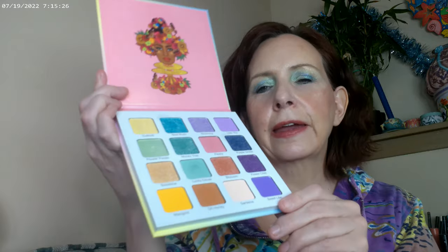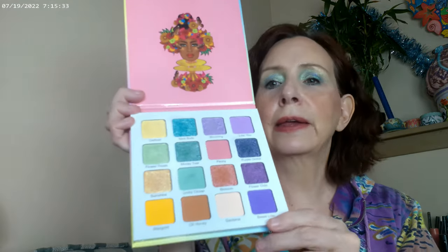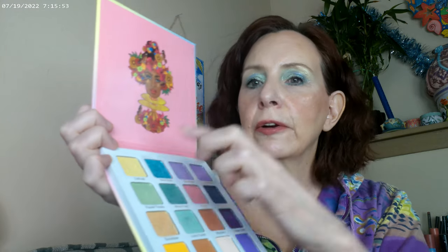For eyeshadow, I have what I think is going to be the best summer palette — The Garden by Juvia's Place. I saw it when it first came out at the end of summer and didn't pick it up because I was thinking fall tones, but I think it's going to be one of the best, if not the best, summer palette for me. I used it as a base, with a little in the outer corner, all three greens on the lid, and some yellow right under the brow.